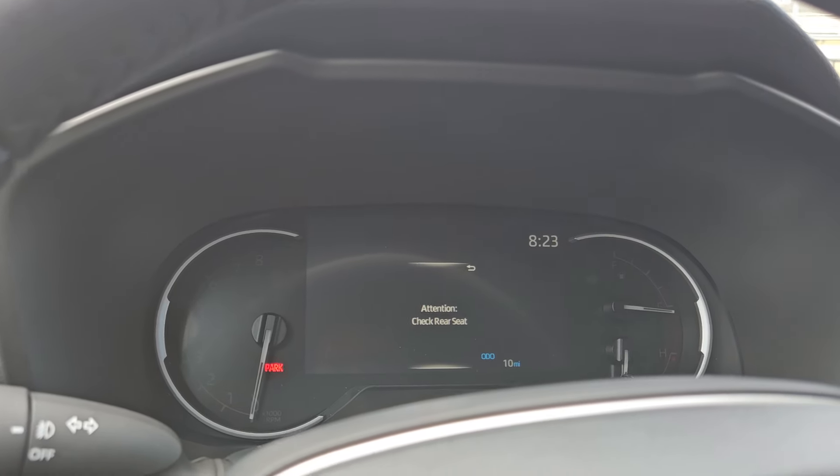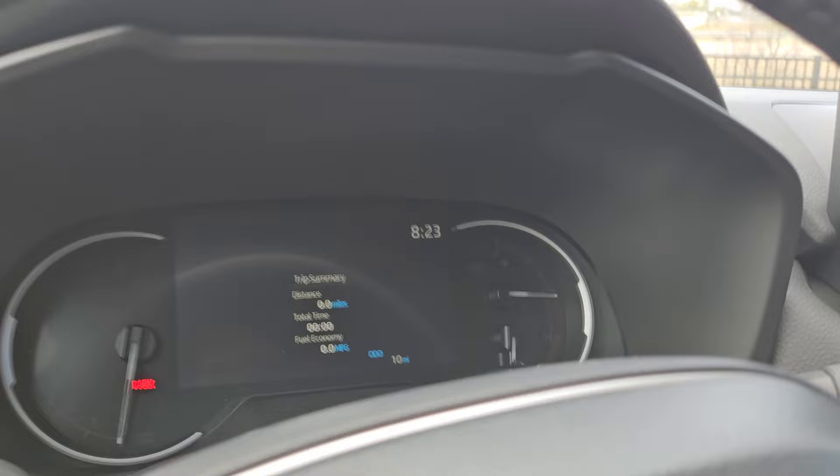The reason for that is you opened the back door. It's not necessarily looking for a child — it's trying to give you a reminder to check the rear seat. But there are some people that don't want that reminder for whatever reason.